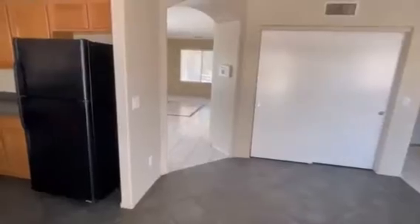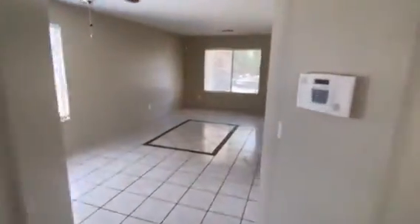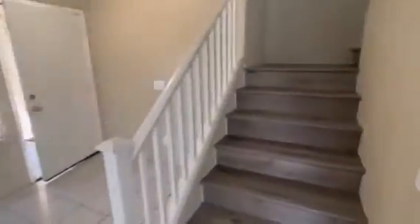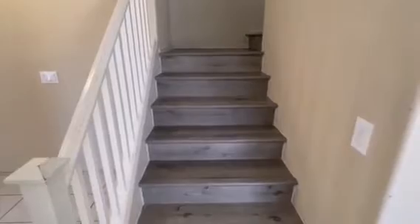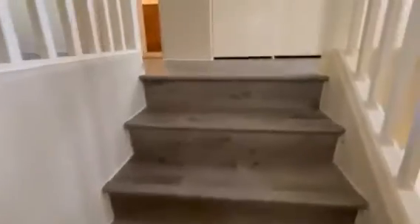I'm going through the backyard slider, then through the dining room, and through the lounge area. Now we're going up the stairs. You'll notice the stairs are brand new vinyl plank — it really looks nice, as you can see in the video.